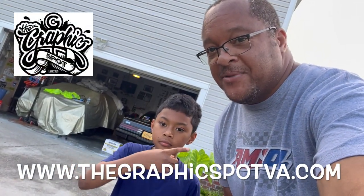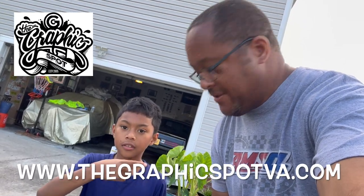Before we get to today's video, give us an official shout out to all the official sponsors. GirlSpotVA.com, GraphicSpotVA.com — reach out to them, information is on the bottom of the screen. Reach out to them for all your graphic needs.